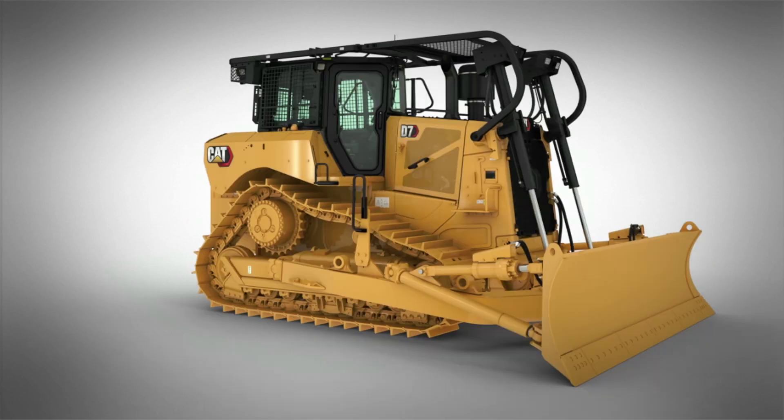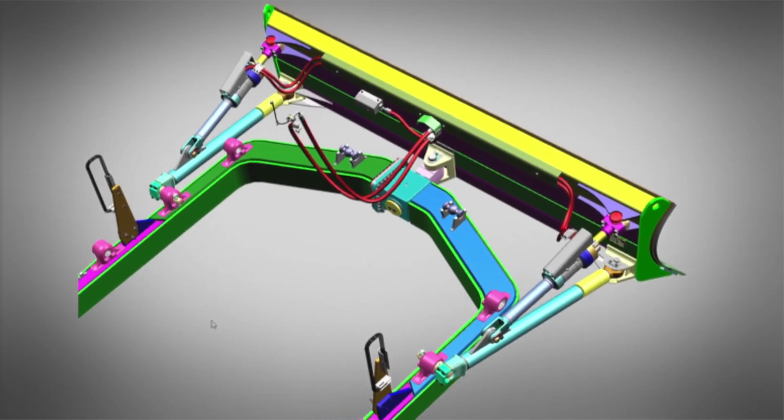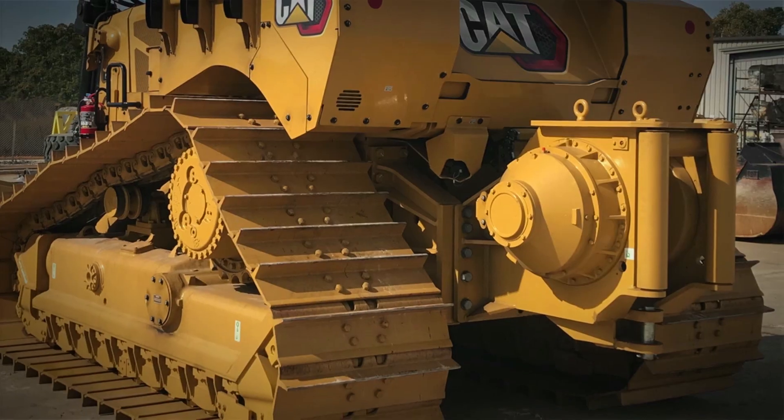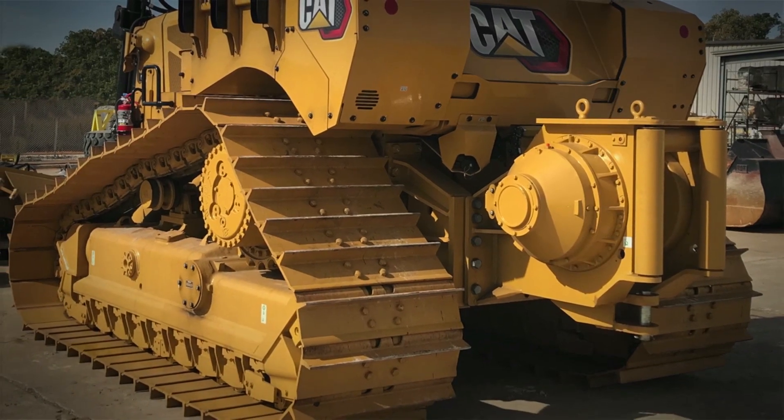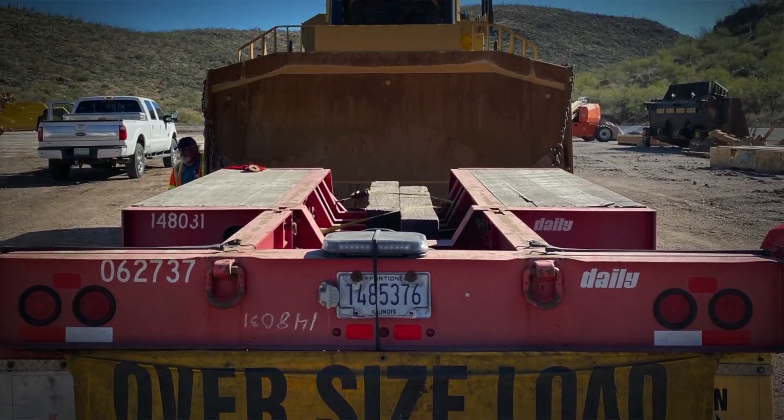Pipeline is a key market for the D7 dozer, so we offer angle blades for both standard and LGP dozers with a split C-frame for easy transport and a PA110 winch for the tail. Transport is easier on the standard SU dozer with a 12-foot shipping width without flipping the end bits.